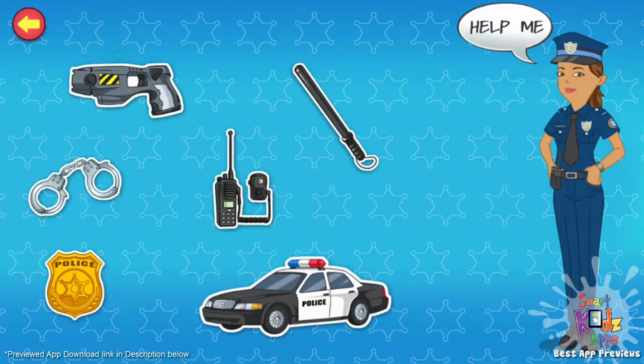Hi, my name is Officer Hawley. I'm a police officer. I protect people and catch criminals who break the law. Do you like to catch burglars? Tap the items on the screen to know more about the things that I use.